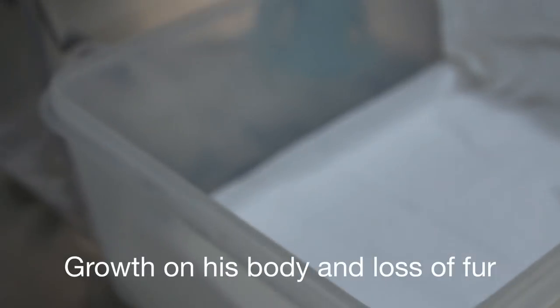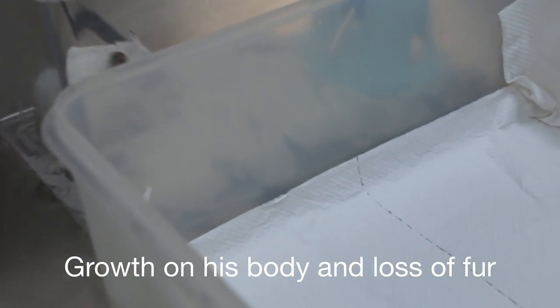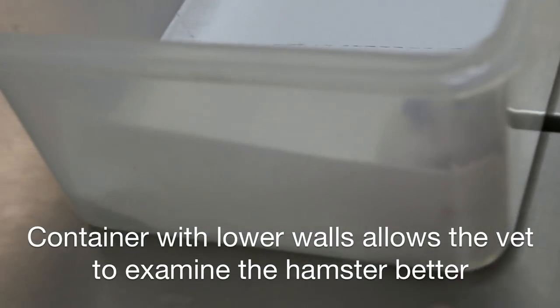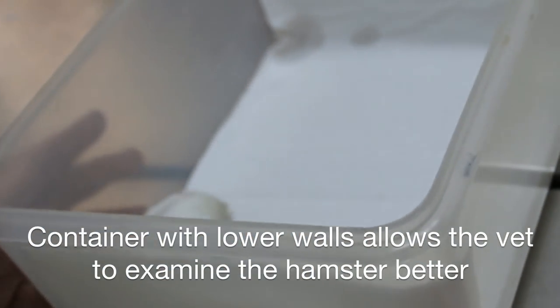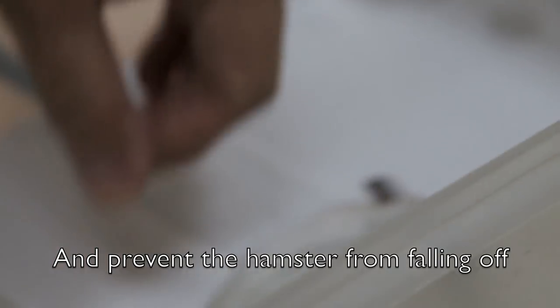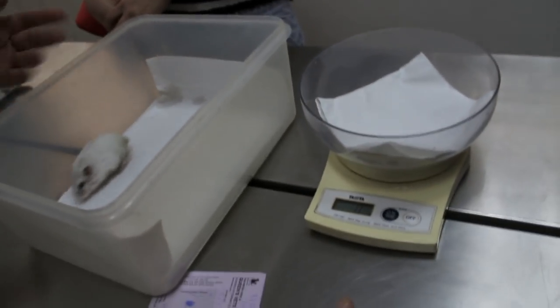The complaint is a lump on his body and he has lost fur from his face. I'll take the hamster out and put it here because it's easier to examine. We're putting the hamster on a lower surface to prevent it from running off the table, because some hamsters are very fast — especially if they bite the vet and the vet lets go.